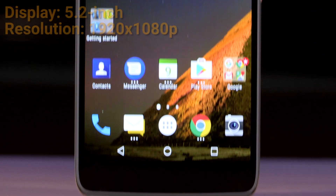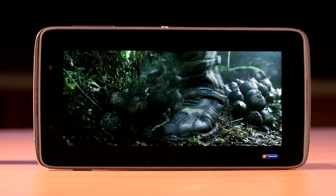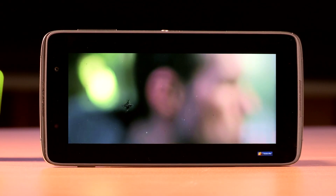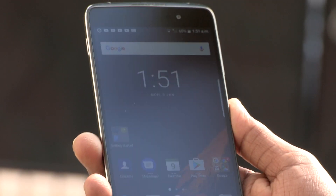The DTEK50 has a 5.2-inch IPS LCD panel with a resolution of 1920 by 1080 and a pixel density of 424 ppi. The indoor display is bright and produces neutral colors; however, sunlight readability is not the best.